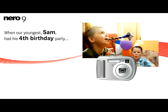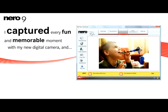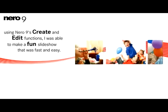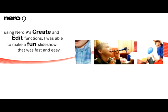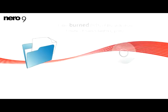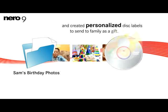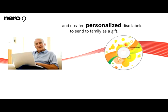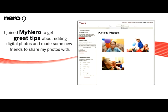When our youngest, Sam, had his fourth birthday party, I captured every fun and memorable moment with my new digital camera. Using Nero 9's create and edit functions, I was able to make a fun slideshow that was fast and easy. I also burned DVDs of the slideshow and created personalized disc labels to send to family as a gift. Of course, I kept one for myself to treasure later when he grows up. I joined my Nero to get great tips about editing digital photos and made some new friends to share my photos with, too.